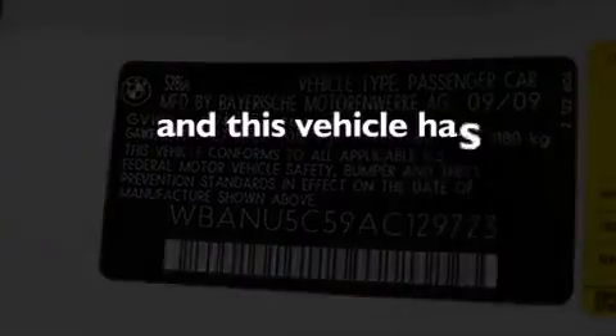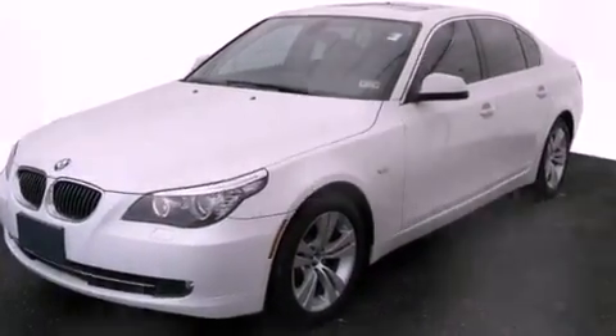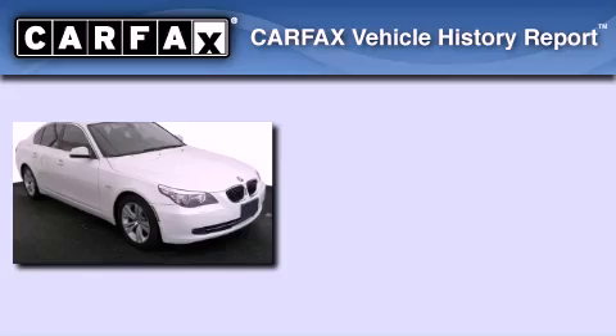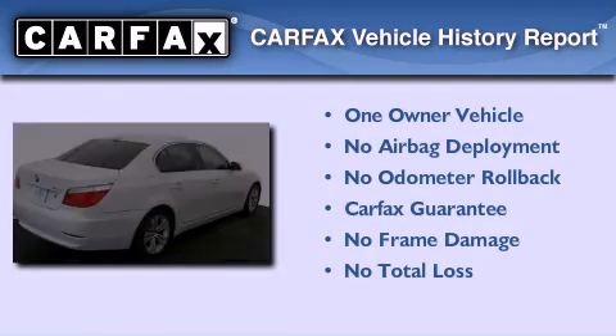This vehicle has fewer than 53,000 miles on the odometer. With an EPA estimated rating of 28 miles per gallon on the highway, this vehicle pays off in the long run. This BMW has had only one owner, and it qualifies for the Carfax buyback guarantee.